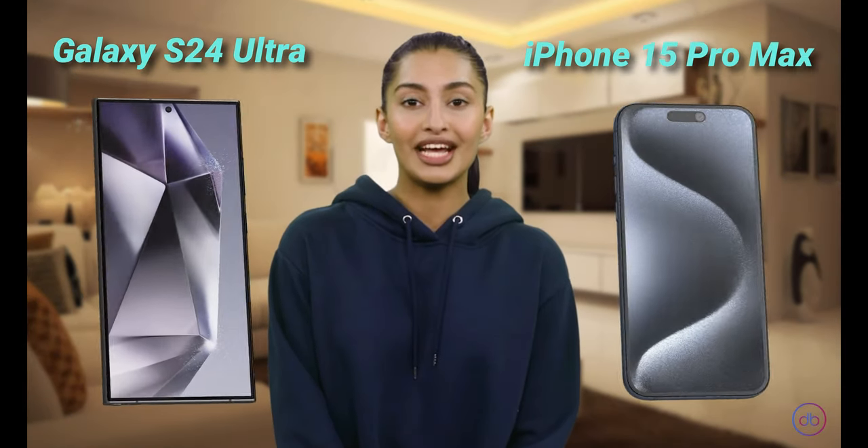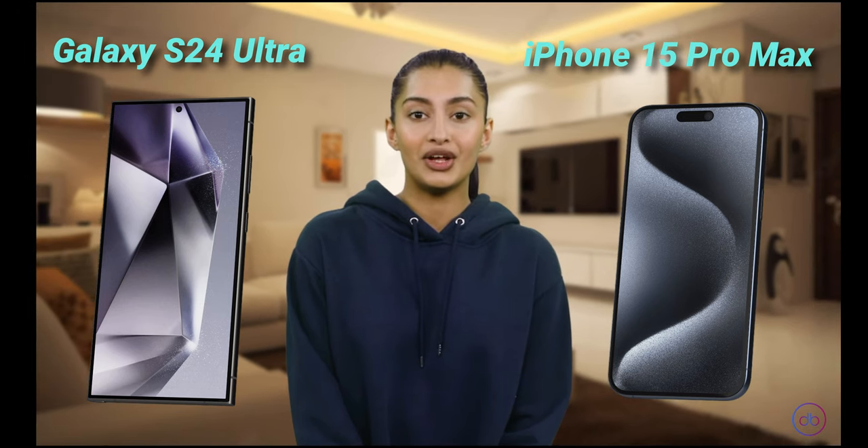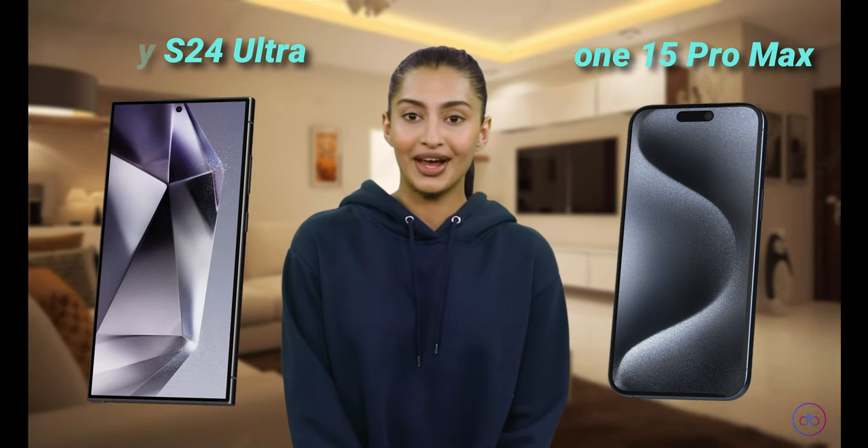Hey, it's Aisha here, and today we're going to dive into a quick showdown between the Galaxy S24 Ultra versus iPhone 15 Pro Max. We will check out their screens, batteries and cams, then wrap it all up with some final thoughts. So, let's start.